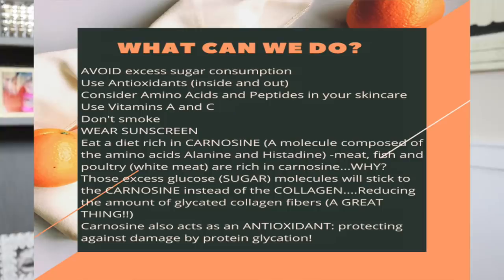So what can we do about glycation? First things first, we need to avoid excess sugar consumption. I firmly believe we should use antioxidants inside and out — talk to your healthcare provider and consider incorporating vitamin C into your diet. There are other antioxidants with a profound effect on this as well. You want to consider using amino acids and peptides in your skincare, vitamins A and C, and you definitely want to consider quitting smoking. A huge one is to wear sunscreen.